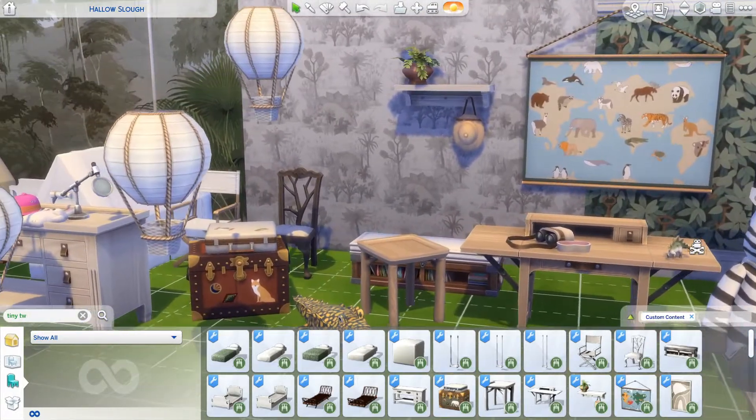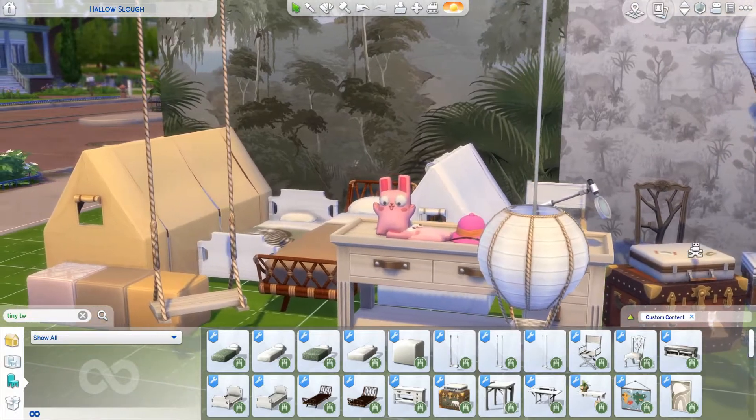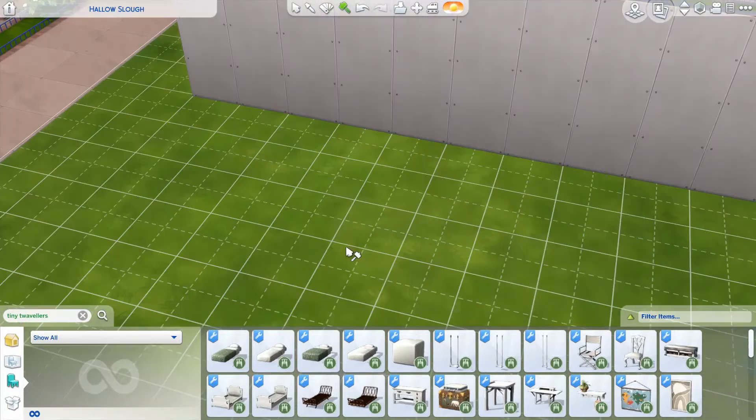It's a jungle or safari themed toddler pack and it's actually the first of three sets by these creators that I'll review. This is the first part and there are two other ones which come in a different video, but this is just focused on this very cute toddler pack. So if you want to see me vent about all these little cute objects that you just saw, keep watching.